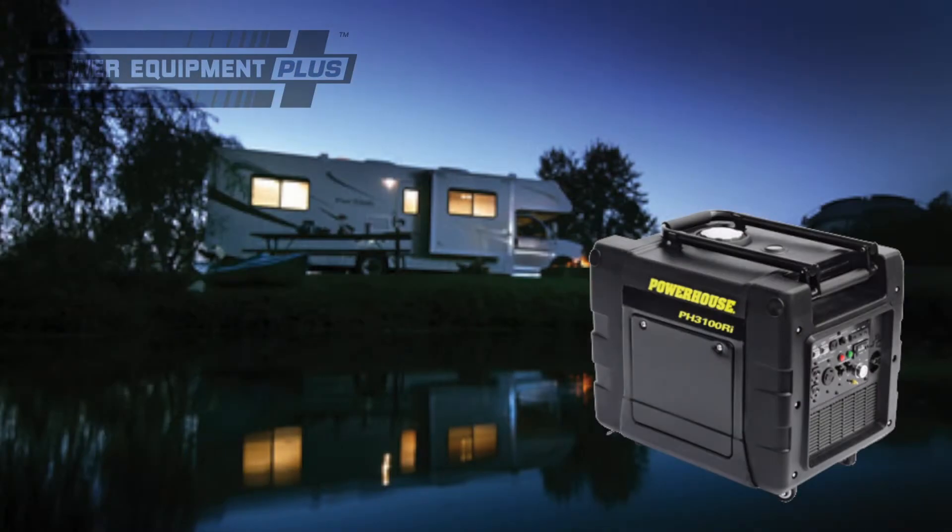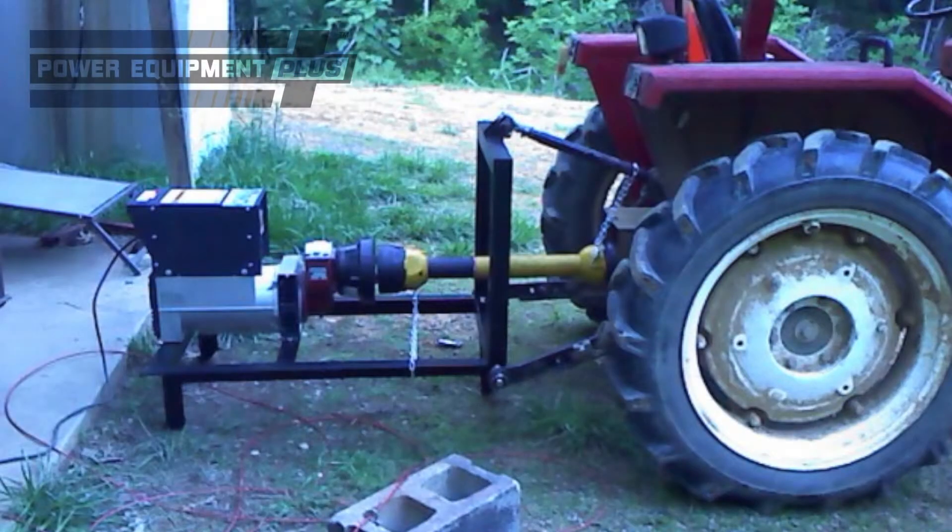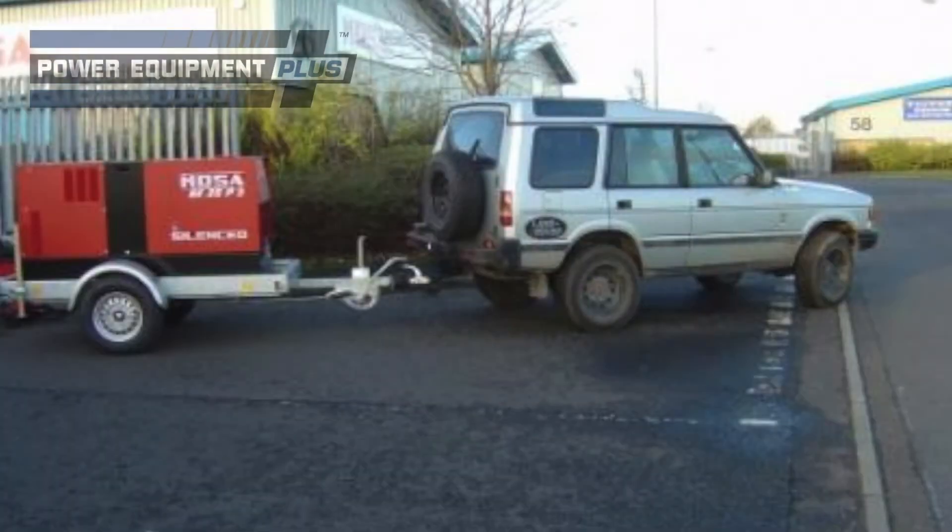If you want to take your generator with you on the road, there are units suited to just about every mobile application. For example, to keep all your on-the-road comfort supplied with power, RV generators install right into your vehicle. Or, for powering appliances on the farm, PTO generators hook right up to your tractor's drive shaft. And if you're looking for portable power at events, construction sites, and just about anywhere else, there are towable generators up to the task.